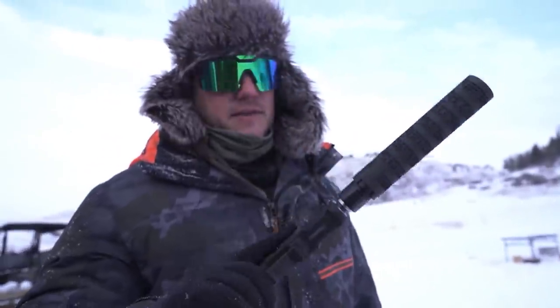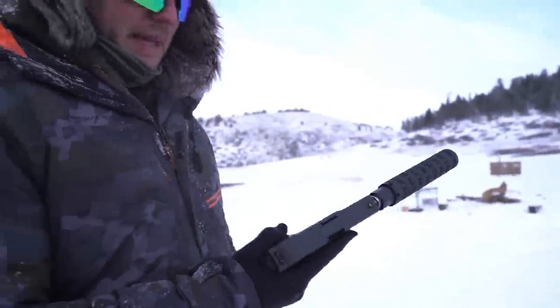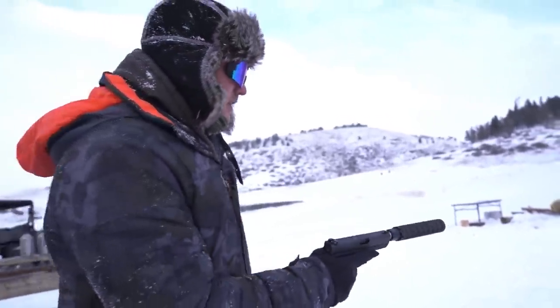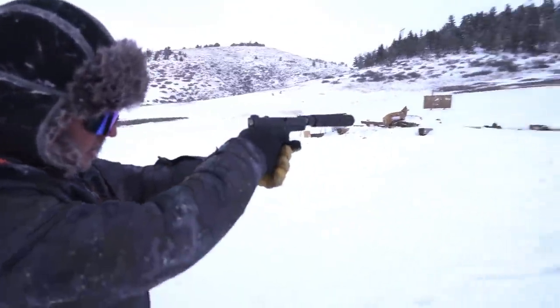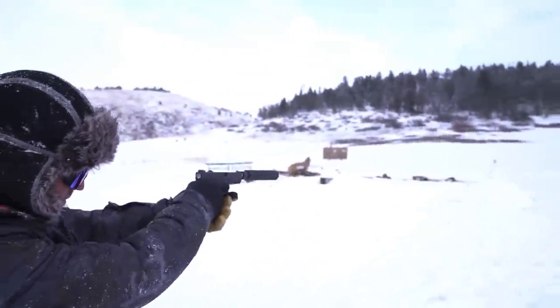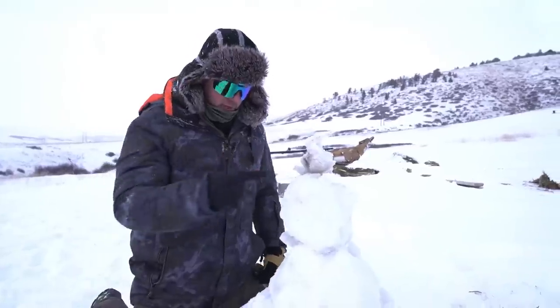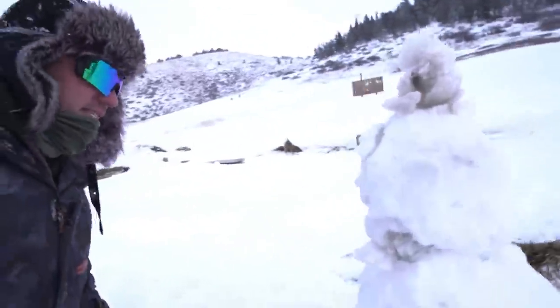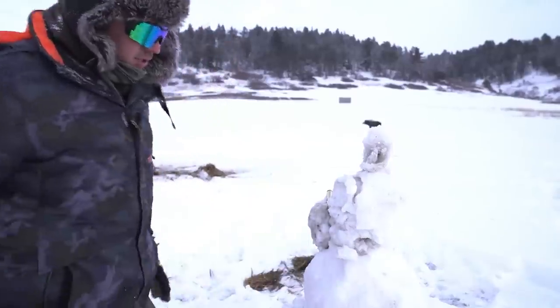Next up, Glock 19 with a SIG suppressor. This is a 9mm. We're shooting subs — big, heavy ones, 147 grain subs. I'm going to hit him in the midsection because his top section is a little bit compromised. First one went through here, second one went through there and you can actually see daylight. So 9mm did go straight through the midsection of our snow friend. Good to go.